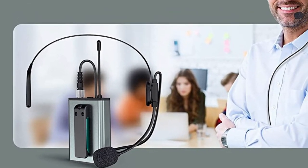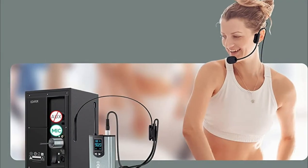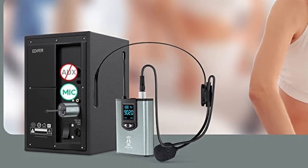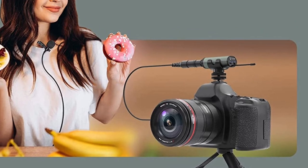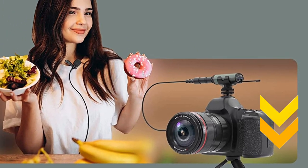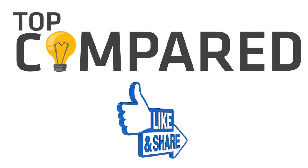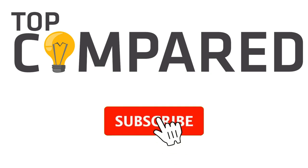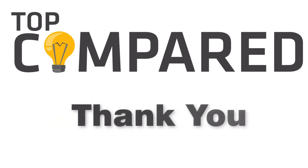In my opinion, the Star wireless lavalier microphone is the best, as it has high adjustable frequency balance, delivers clear sound, and is ideal for professional use. Feel free to check out the best wireless lavalier microphone using the links given in the description box below. Please like and share the video if you find it informative, and subscribe to our channel to get more videos from us. Thank you.